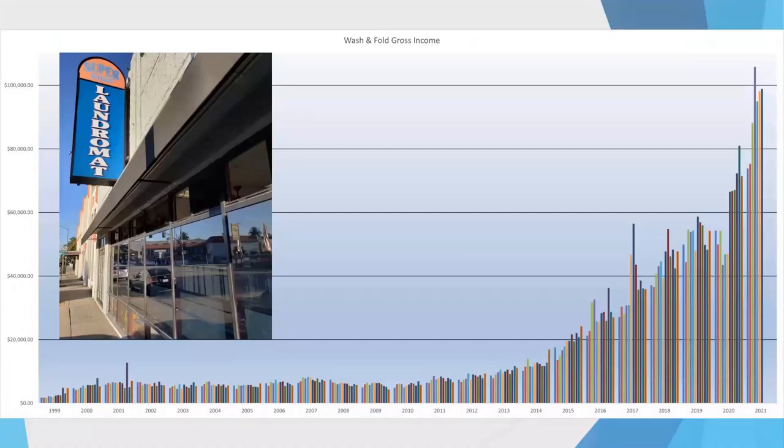That's our laundromat in the top left corner — Super Suds. This chart shows wash and fold revenue from 1999 until today. Things were relatively flat for some time, and then around 2010 that's when we got into building a website for the laundromat. It wasn't even a very good website, but at that time that's all you needed. We really fine-tuned the website to get things even better.